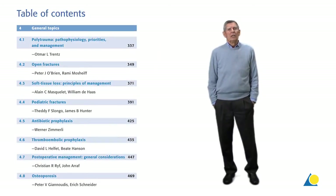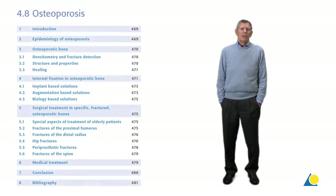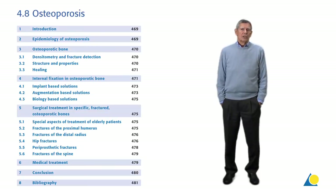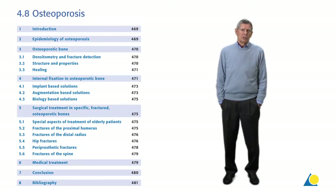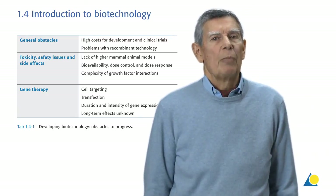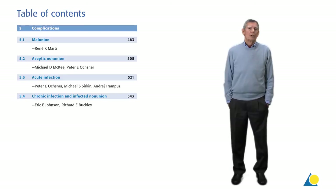The chapters on polytrauma, open fractures, antibiotics and pediatric fractures have been updated as well. A completely new chapter concerns the challenging fractures of the geriatric patient, which is covered in a separate chapter on osteoporosis. In spite of many innovations, some of which are covered in the new chapter on biotechnology, there will also be complications that accompany operative fracture management. These are addressed and carefully discussed in a separate chapter.